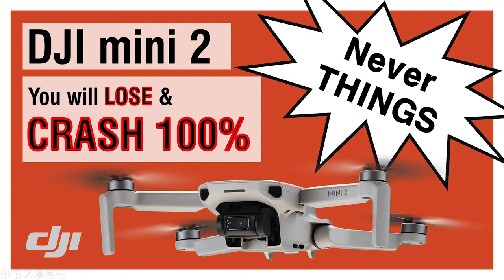Hi, this is Yoon and today I'm going to talk about what you should never do when you fly your drone under the bridge.